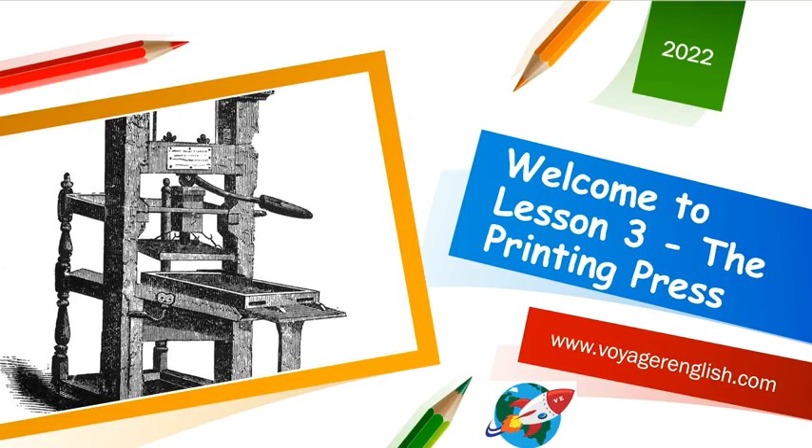Welcome to Lesson 3, The Printing Press. My name is Gabrielle, and this is the third lesson in our Renaissance Unit for Year 8 History.